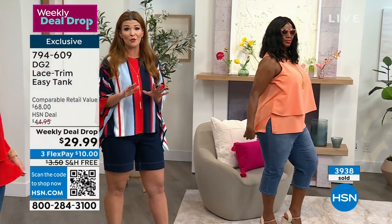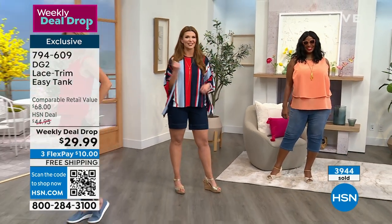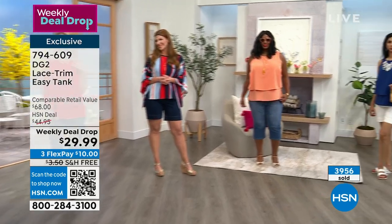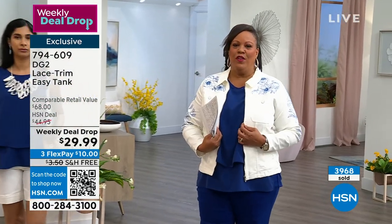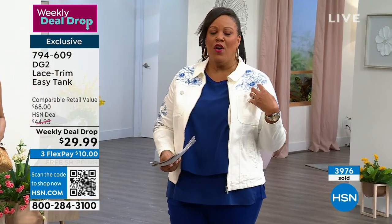It's going to easily replace your shell, your tank top that you've been wearing under jackets, blazers, and waterfall cardigans, because it's just so comfortable and it looks polished. I like the slits on the side for movement. You throw a simple jacket over it, a simple cardigan over it, or wear it alone.